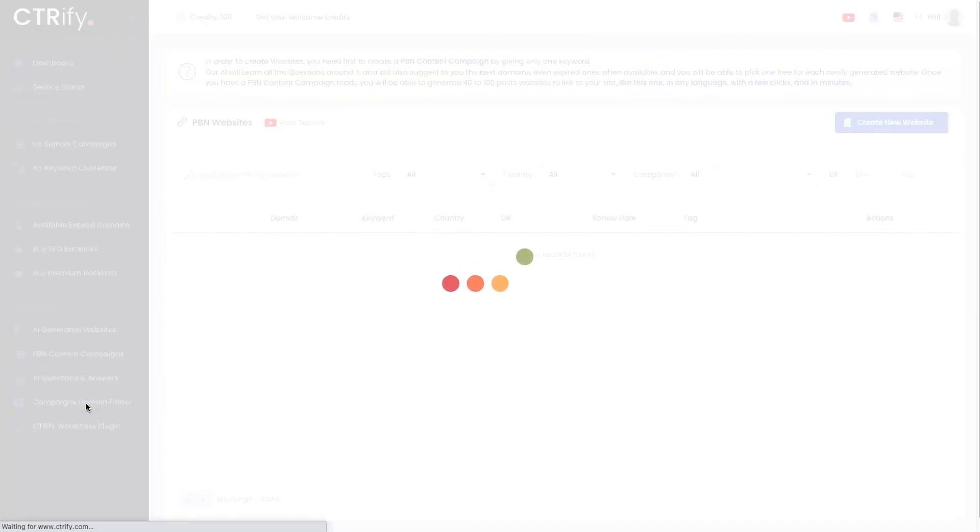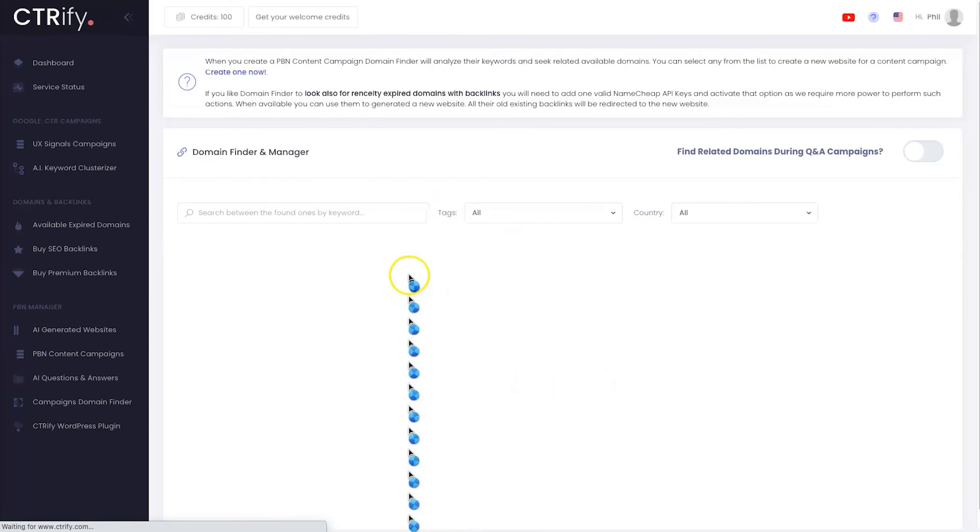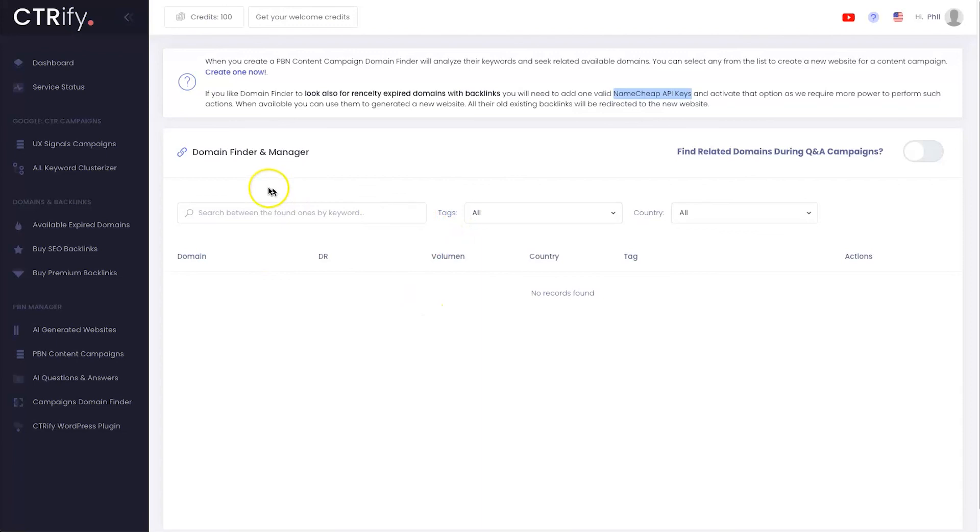Next we have the Campaign Domain Finder. Every time you run a campaign it can find domains that are relative to the keyword you're looking for. You connect your Namecheap API — their preferred domain provider — and it will go ahead and purchase those domains for you and run content onto them. Note: sometimes you'll see four dots appear; if it doesn't refresh in about 15 seconds just reload the page — it can glitch occasionally but it hasn't happened much.